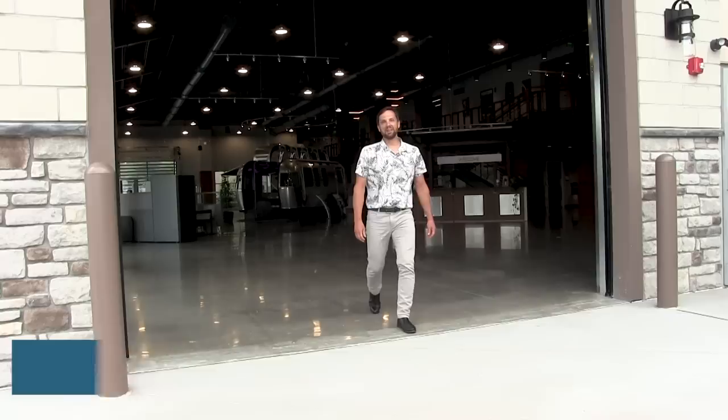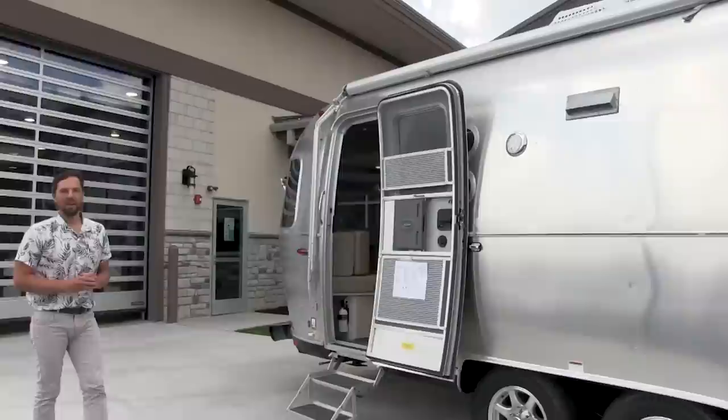Hello and welcome back to Colonial Airstream. I'm Patrick Botticelli. We're in our new location in Millstone Township, New Jersey. And today I'm going to feature the all new 2021 Airstream Flying Cloud 27FB.